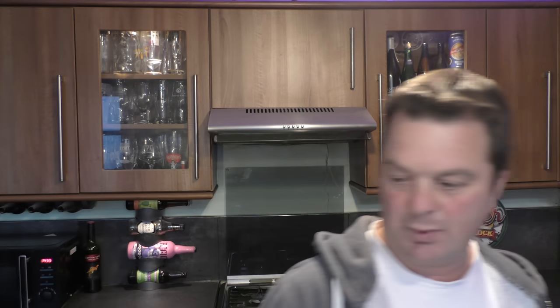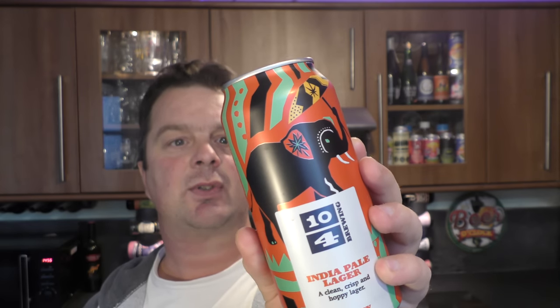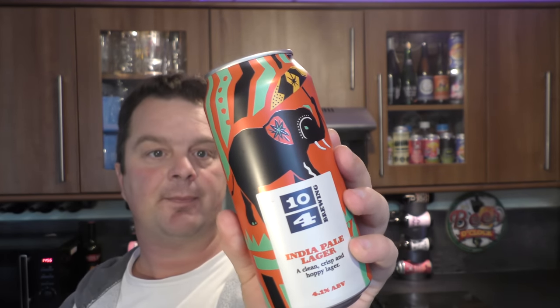Another look at the Aldi IPA from Brewdog - I picked one up for Mel, Craft Beer Lady. She'll be doing a review of that beer as well. Then there's 10 for Brewing India Pale Lager - a clean, crisp and hoppy lager at 4.1% ABV. American hops give a fruity note to this clean, soft lager, complementing its light bitterness, citrus and honey flavours. 440ml - very 2020 of Aldi, having a 440ml can.